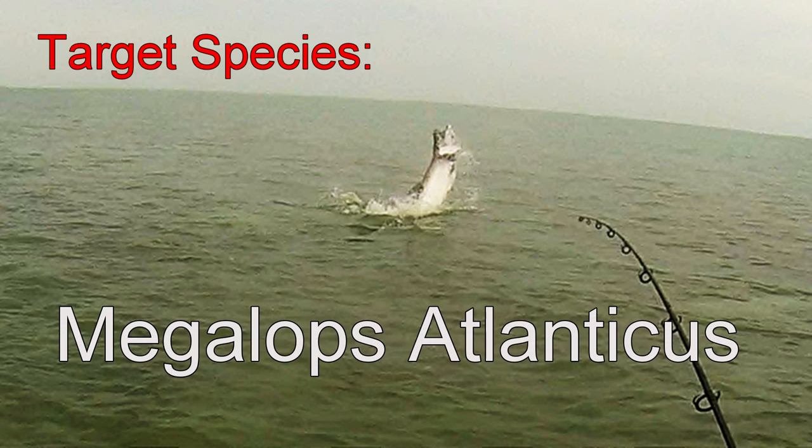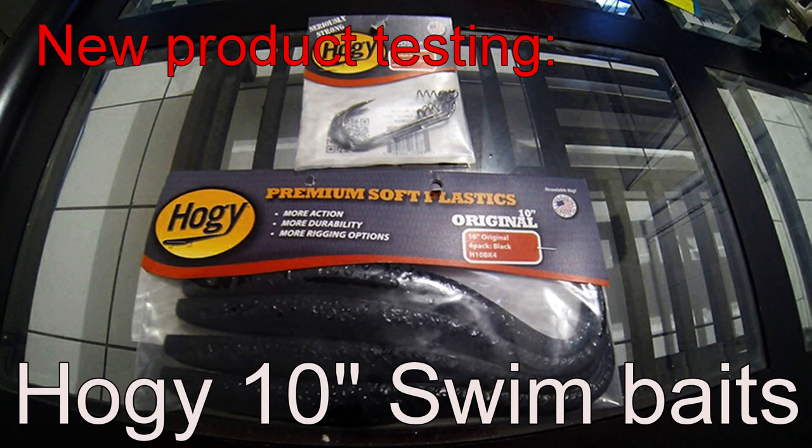Hello all, got a fishing report for you. You can call it a Key West Tarpon fishing report ending March 26th.